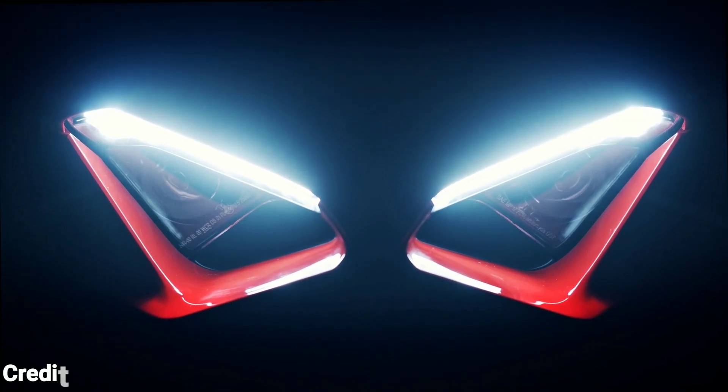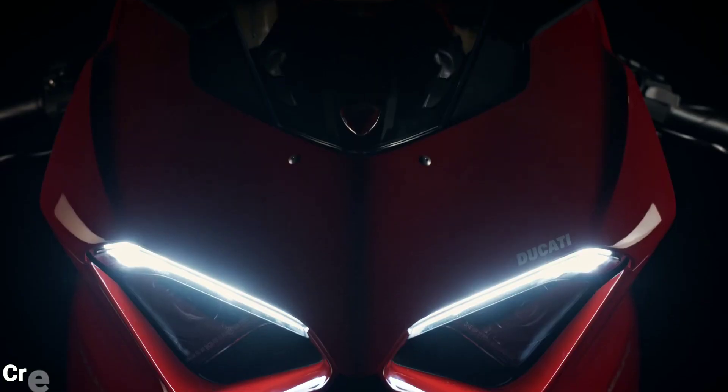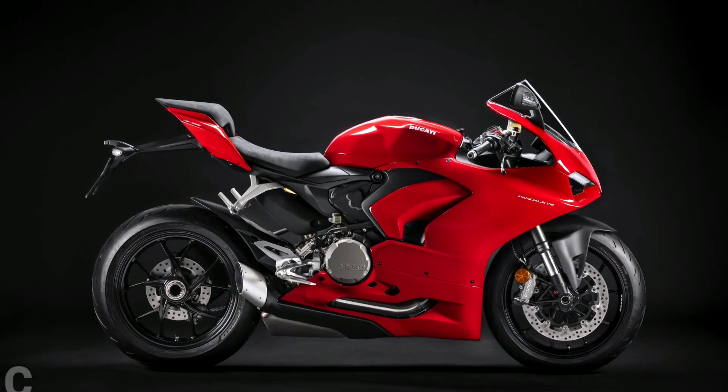If you are intimidated by the sheer power of the flagship Panigale V4 but still want a Ducati supersport machine, the Panigale V2 might be just right for you.